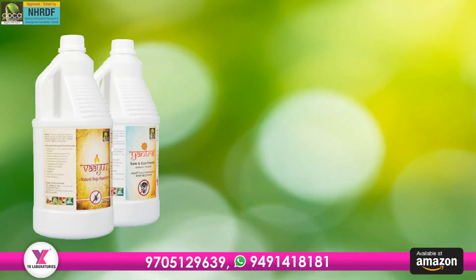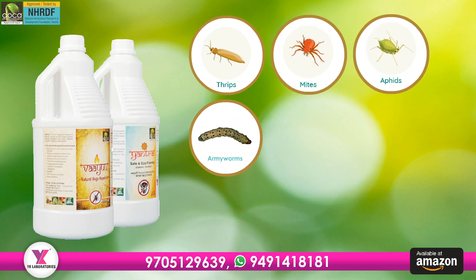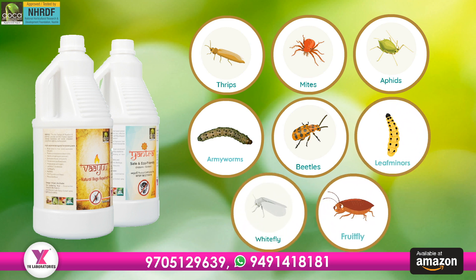Viyu and Yantra are very effective on thrips, red mites, aphids, armyworms, longicorn beetles, leaf miners, whiteflies, and fruit fly.